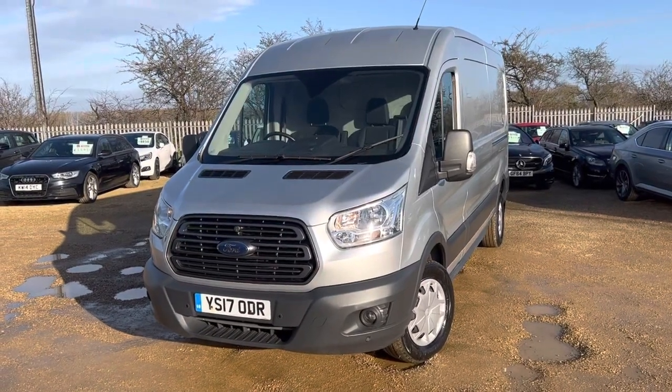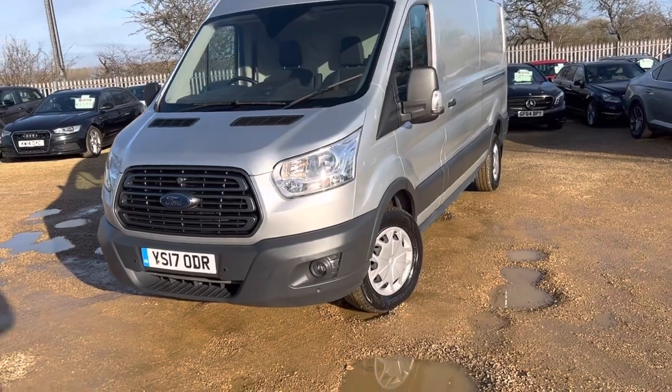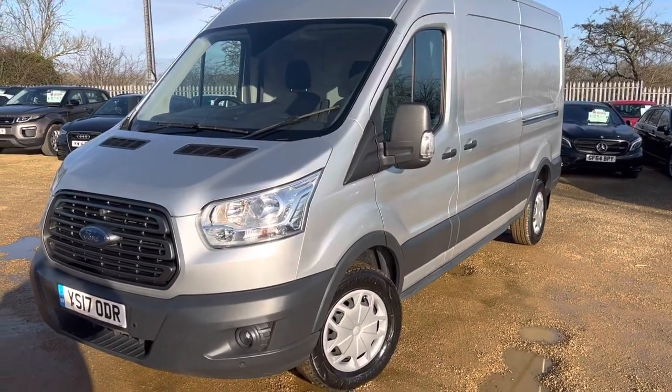Welcome to CarFirm. This is our 2017 Ford Transit Connect in metallic silver — the high roof long wheelbase.